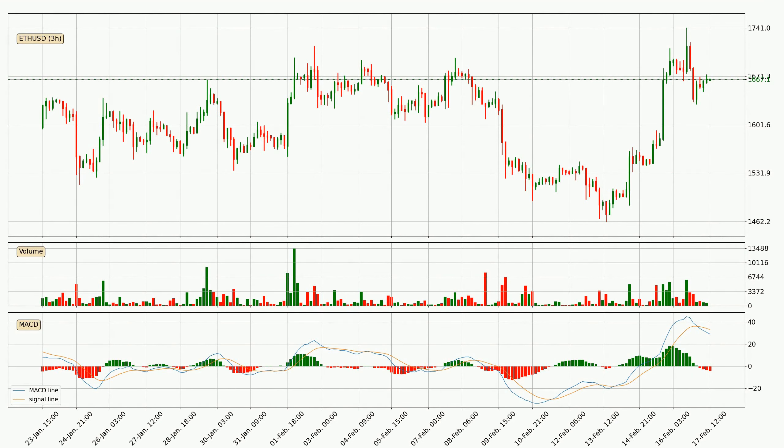Moving to the three hourly MACD, the trend is currently going down because the MACD line is below the signal line. The MACD histogram shows that the momentum is currently strong and it could be expected the price to go further to the downside.